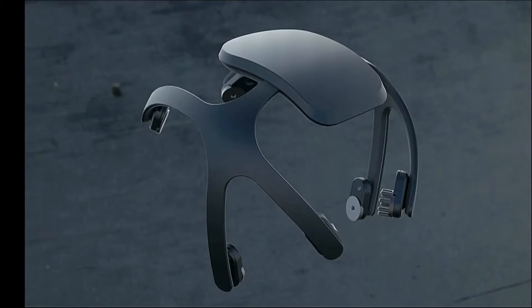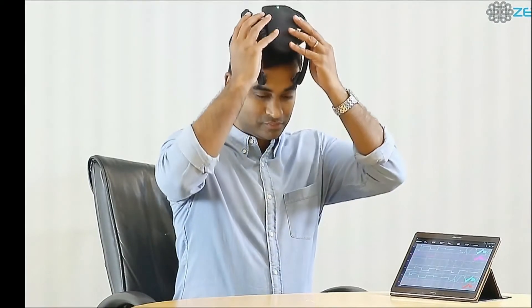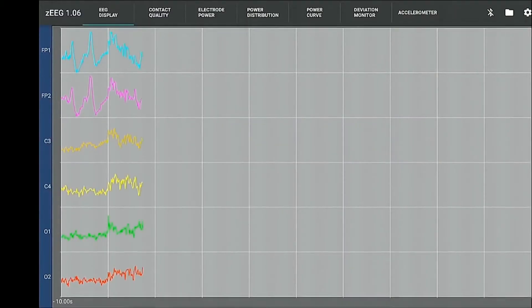Here's our prototype headset with six signal electrodes. Let me put it on now. And it's just as simple as that. I make a few quick adjustments, and within seconds we have medical-grade EEG — something that typically takes about 20 minutes.